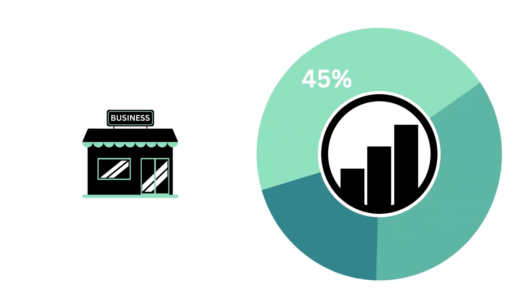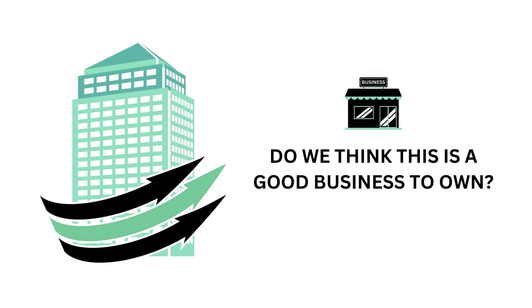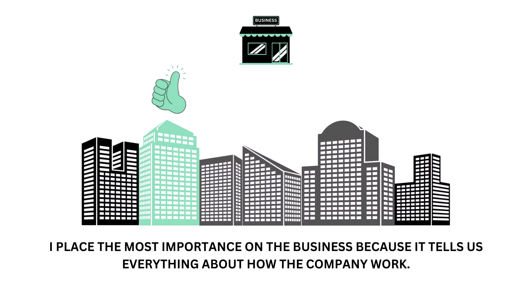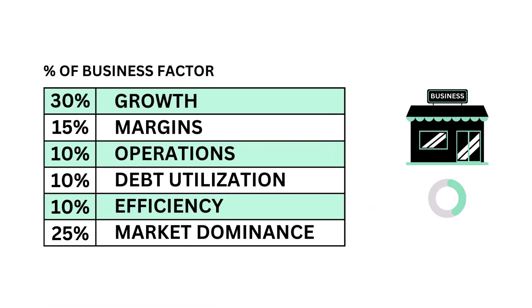Let's first look at the business. The business factor accounts for 45 percent of the analysis. It asks the question: is the company a good business to own? I place the most importance on the business because it tells us everything about how the company works. There are six metrics that make up the business factor, from growth and efficiency to market dominance, each weighted based on importance to the business.